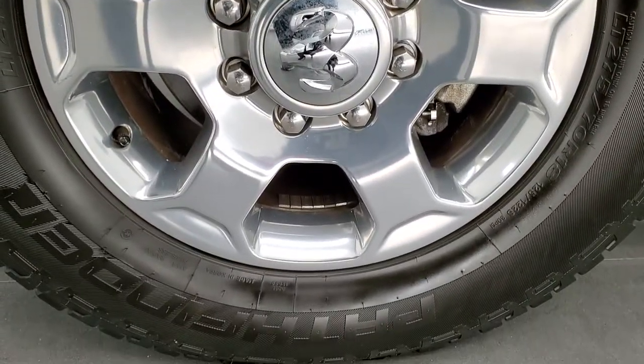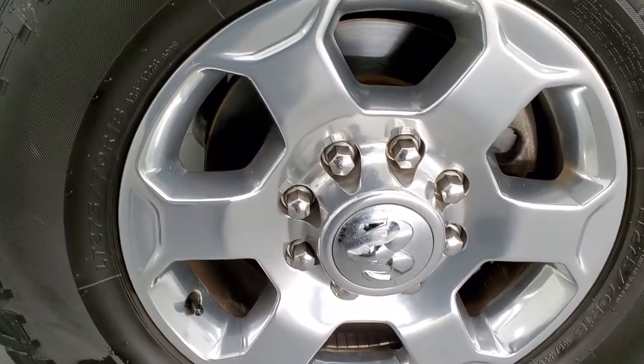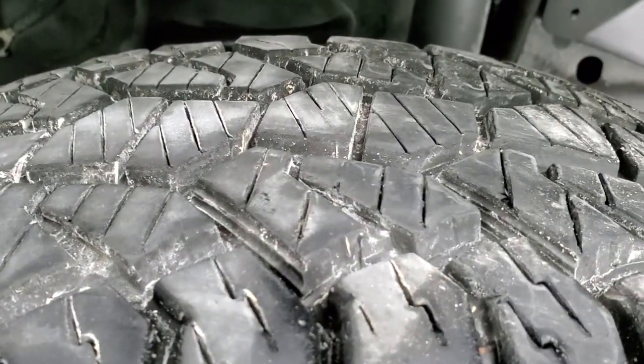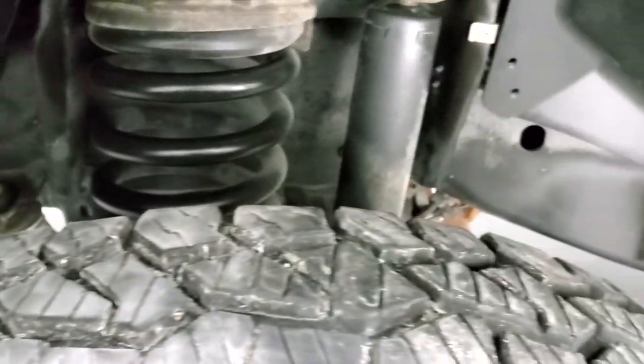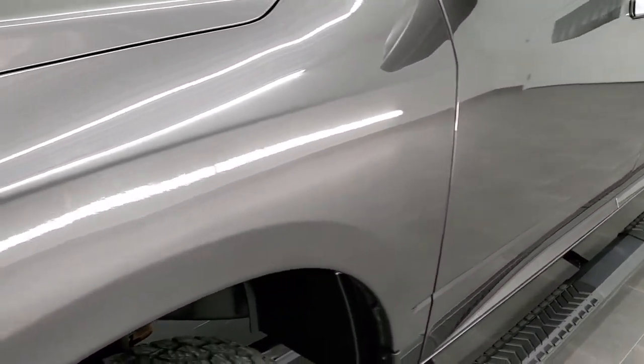Comes with 18 inch polished aluminum rims and Pathfinder all-terrain LT 275/70R18 tires. These tires have a lot of tread left — probably 80% or more. Frame and underbody is in excellent shape. This truck originally came out of Texas, so very little to no corrosion on the underbody.